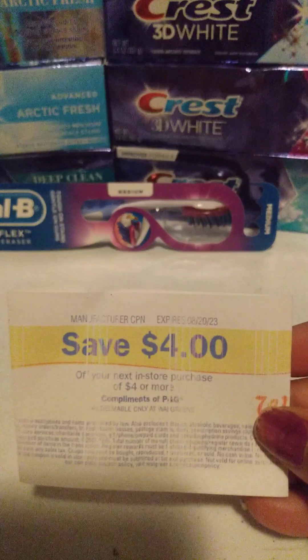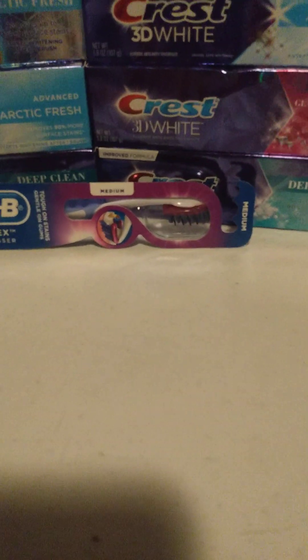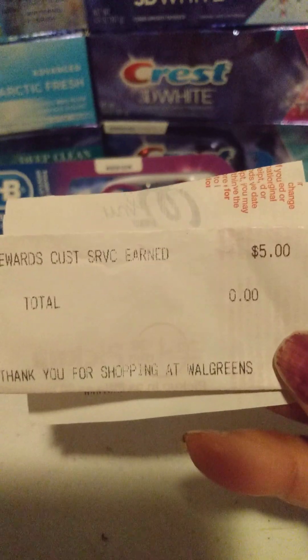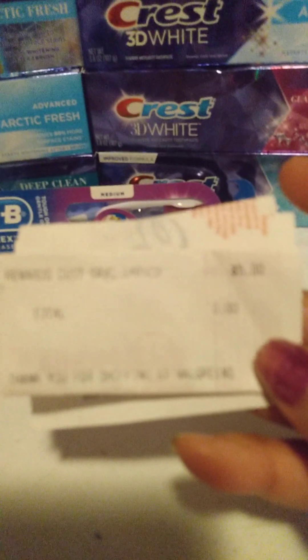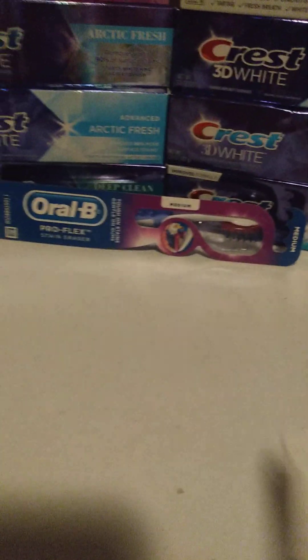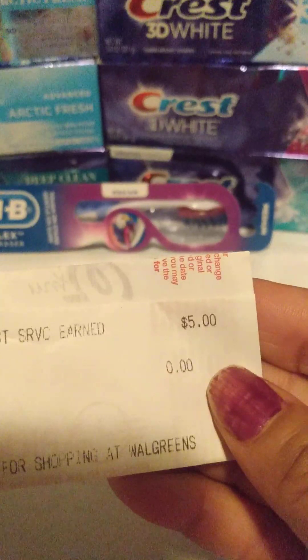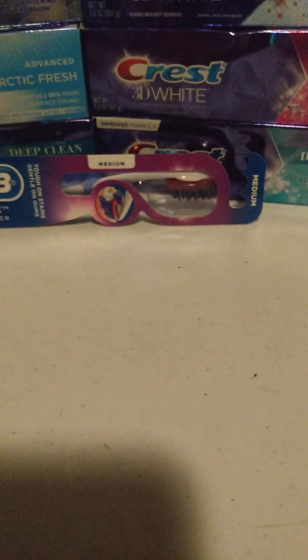I got the $4 and the $3, and then they had to print me out a $5 because I didn't get the $5 back. I'm not sure which one it was for, but I got the $3 and $4, so it had to have been for the Colgate that I didn't get it — so they put out a $5 for that.